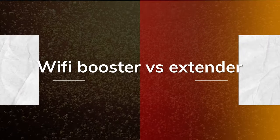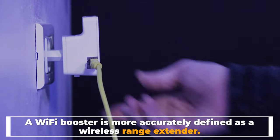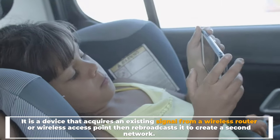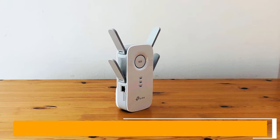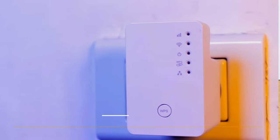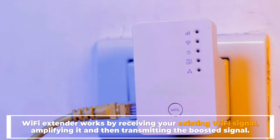Wi-Fi Booster versus Extender. A Wi-Fi booster is more accurately defined as a wireless range extender. It is a device that acquires an existing signal from a wireless router or wireless access point, then rebroadcasts it to create a second network. A Wi-Fi extender is used to extend the coverage area of your Wi-Fi network by receiving your existing Wi-Fi signal, amplifying it, and then transmitting the boosted signal.